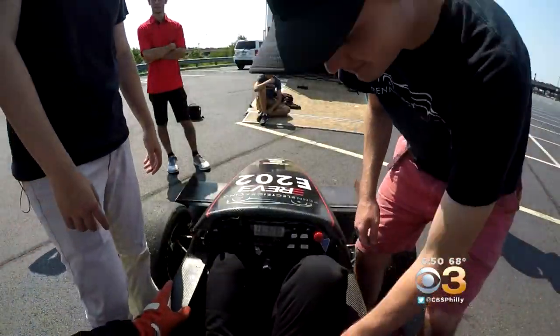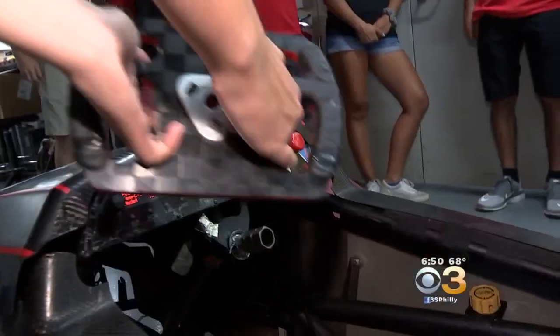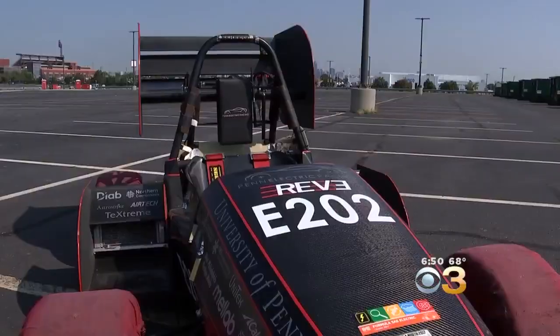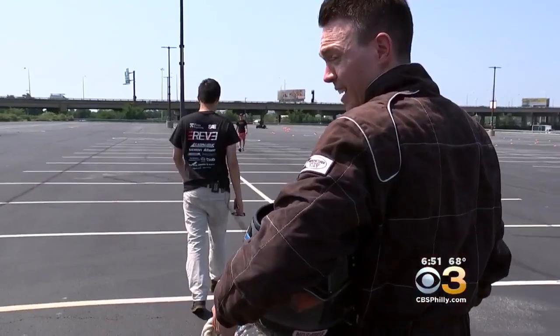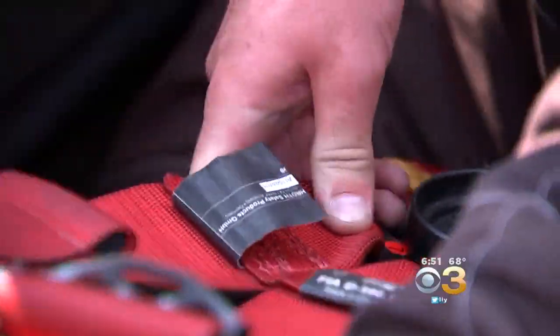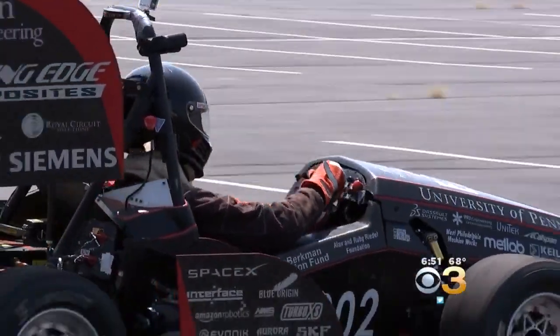The team consists of more than 20 members spending upwards of 20 to 30 hours per week designing, building, and tweaking their vehicle. So it took a lot of trust on their part to let me drive it. On a makeshift practice track in South Philly, the crew let me open it up and it's every bit as quick as they led me to believe.